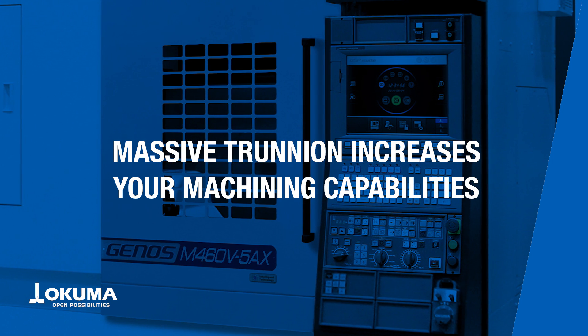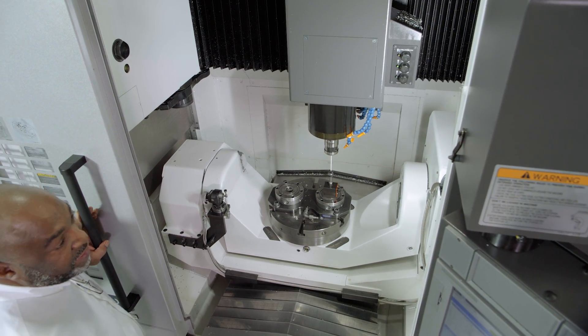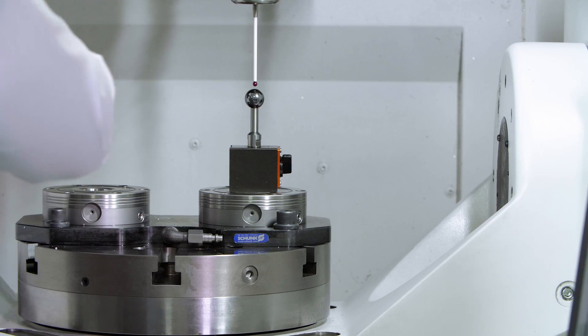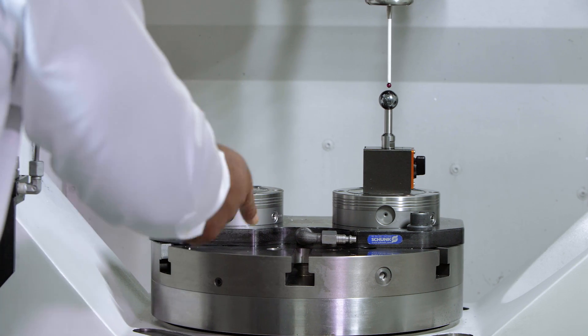This is the trunnion for the Genes M465AX. As you can see, it's a very large, heavy construction, dual-supported on both sides of the A axis, and also features an integrated C axis. Both axes are driven by high-precision, high-point gears.